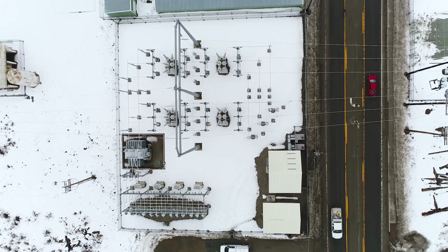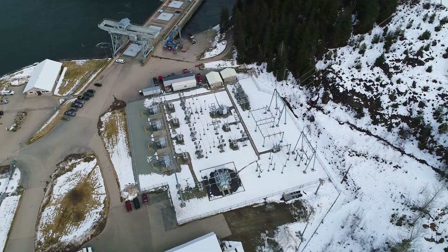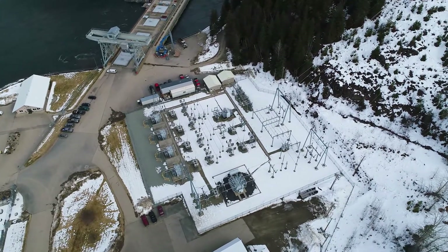We have six substations, each one serviced by somewhere between 30 MVA and 50 MVA transformers.